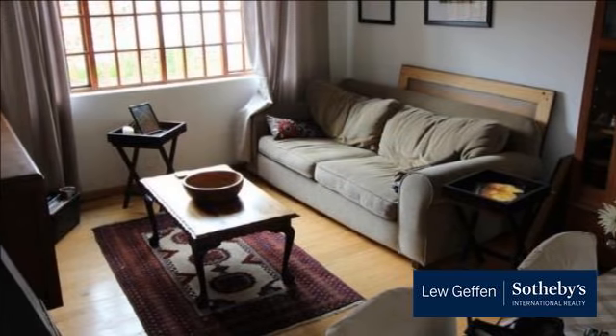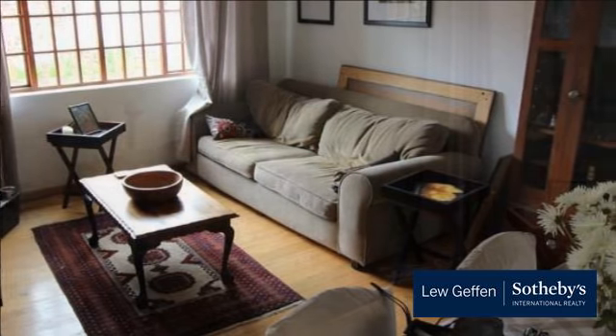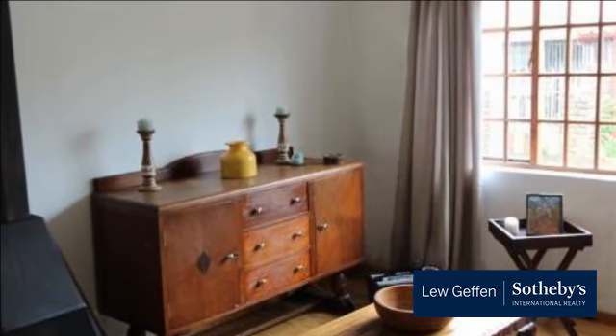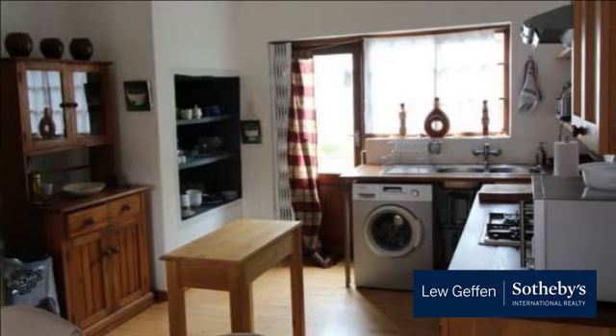Large open-plan living areas, sporting wooden flooring and a fitted kitchen, make for memorable moments on any scale. Two bedrooms, also featuring wooden flooring, are served by one full bathroom.